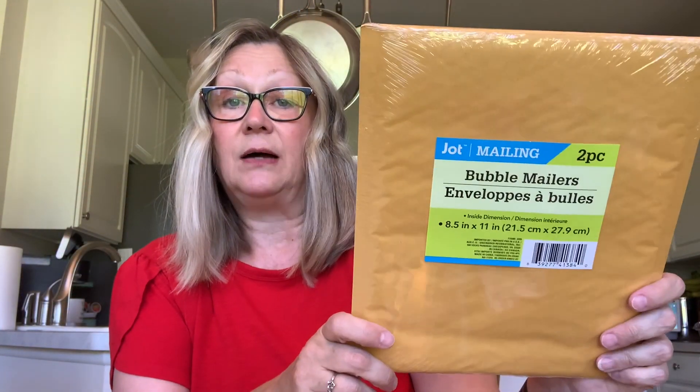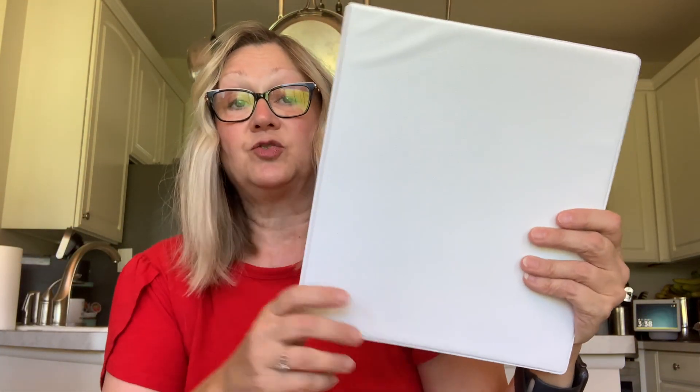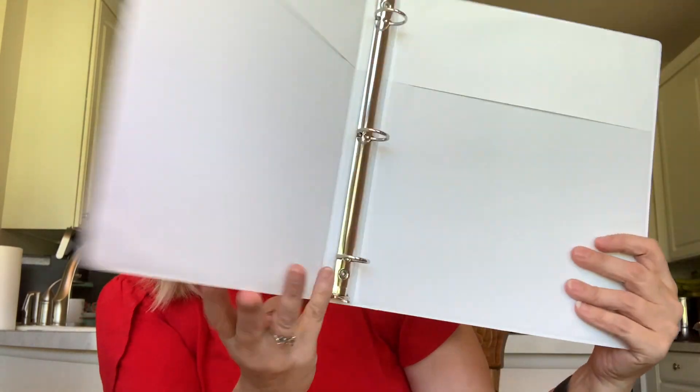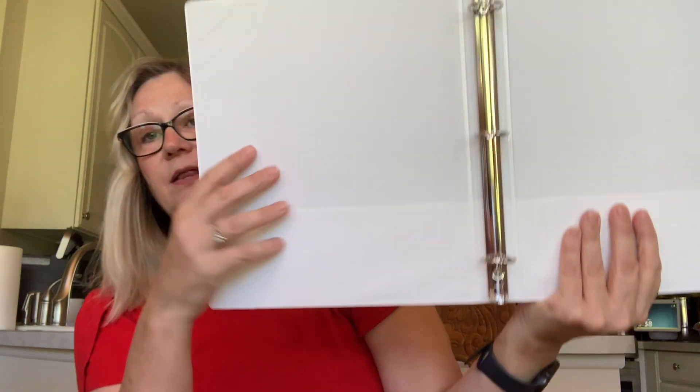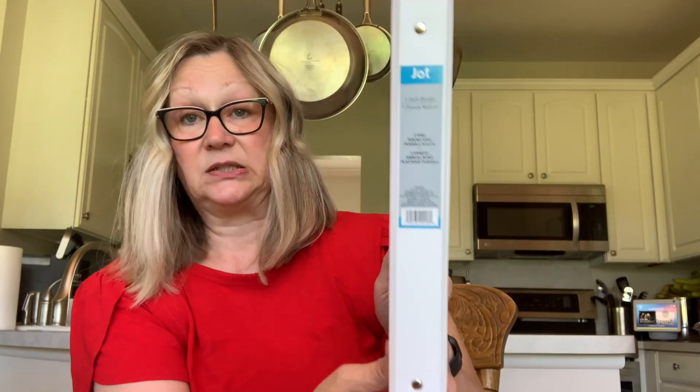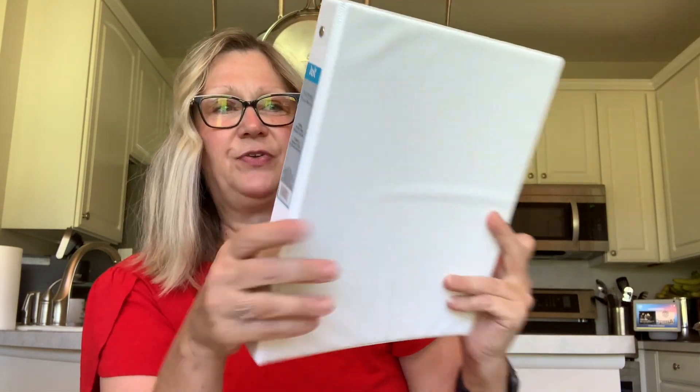I needed a couple of mailers, so I picked up this double pack of Jot bubble mailers, eight and a half by eleven — nice to find those there. I'm also in a binder swap, so I picked up this white binder. It's got pockets on the inside, which is nice — they don't all have the pockets. This is a one-inch binder by Jot, and it's got a textured, kind of rough feeling. I picked that up for crafting.